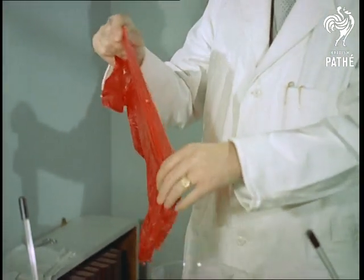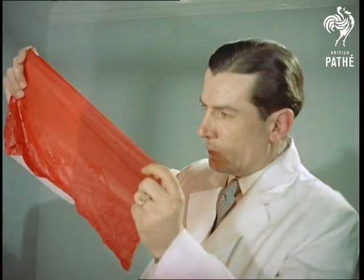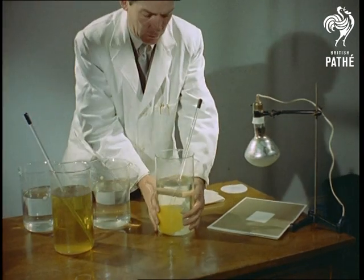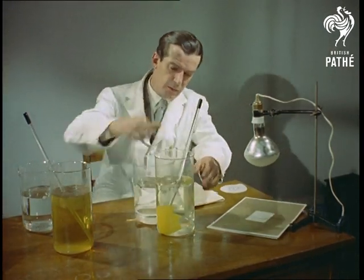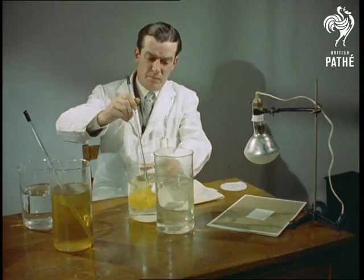By the same principle, almost any shades and colours can be produced. You'll notice, too, that the colours are completely fast, which is because it is the material itself that has been transformed. This is aptly illustrated here by subjecting a piece of chemically treated material to the effect of light, which deprives it of its colour-producing power.